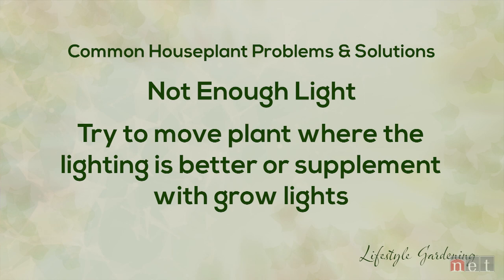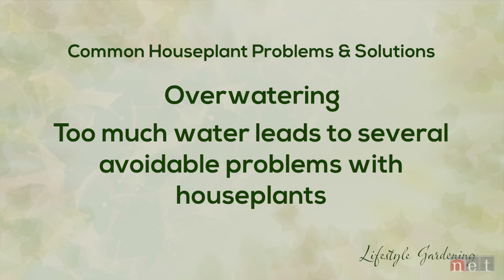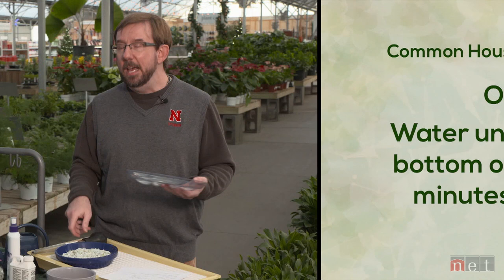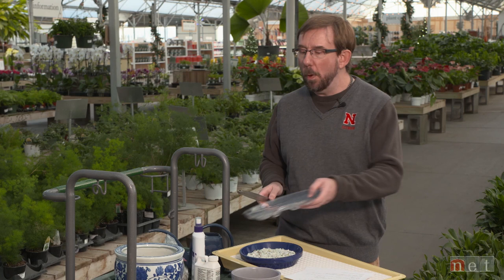One of the things we often get the most questions about is watering. We tend to love our plants to death and give them too much water versus not enough. We should always water until it comes out of the bottom of the pot. Let it accumulate in a tray or saucer, wait about 10-15 minutes, and see if any of that water is taken back up. If it's not, get an old turkey baster and siphon that excess water out. We don't want the plant to sit in water — it acts like a wet sock and could rot out the root system.